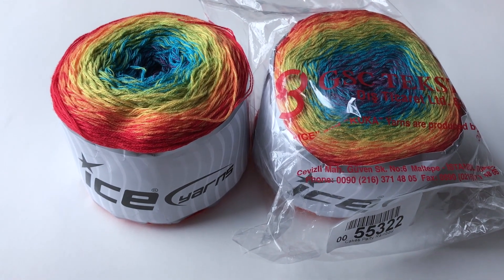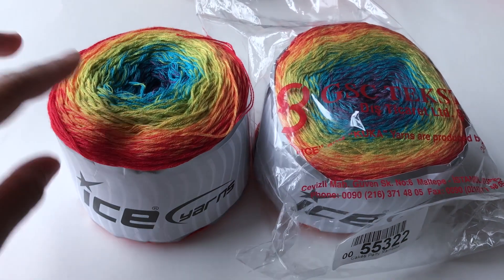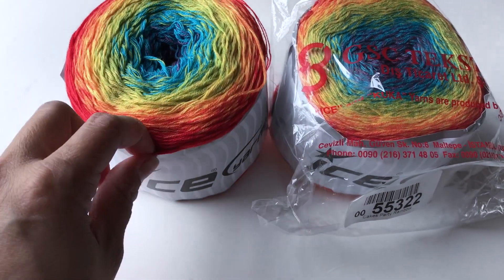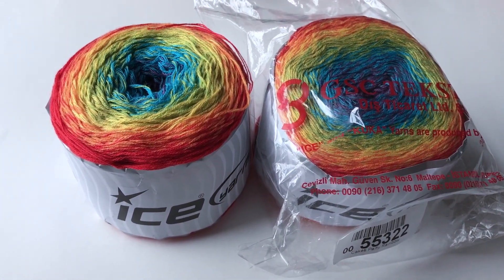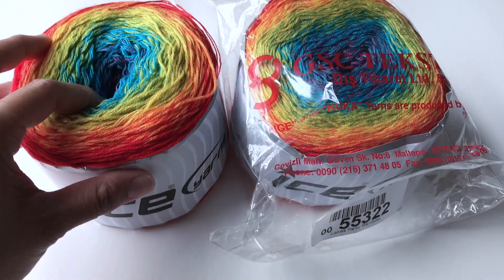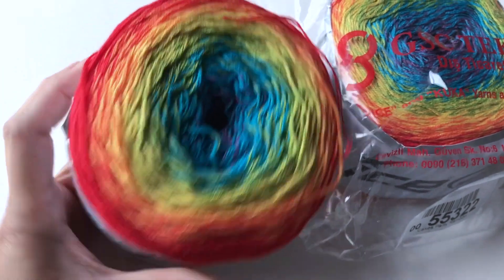Hi everyone, it's me Jenny, and welcome to my channel. It's going to be a very quick video today. I'm just going to show you the yarn that I got from ICN.com. I placed my order on Sunday last week and I got this on Friday, May the 4th. So this is the yarn — it is very colorful.